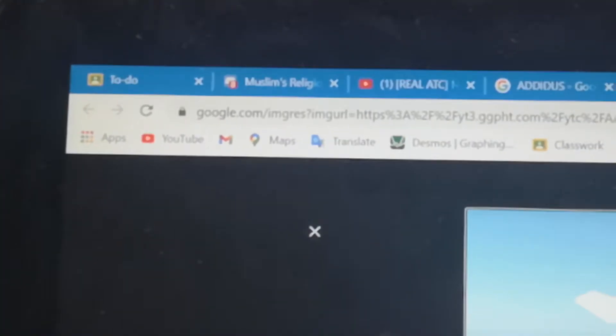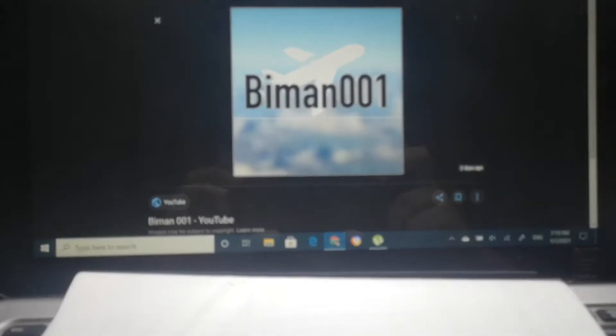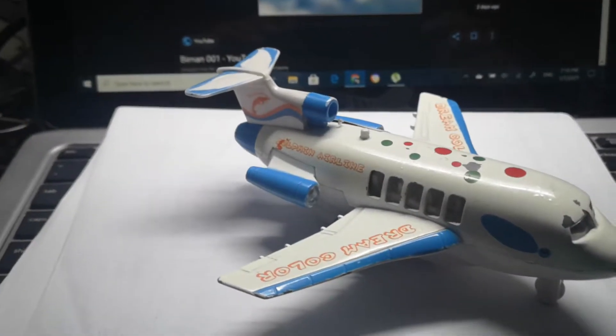My Discord is getting crazy, but please don't mind the name because somebody put that name. As you can see we have a very beautiful background, so yeah, let's go.